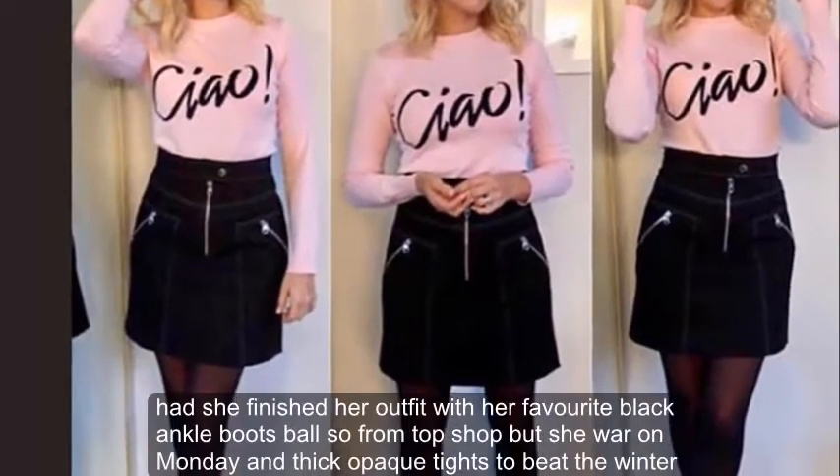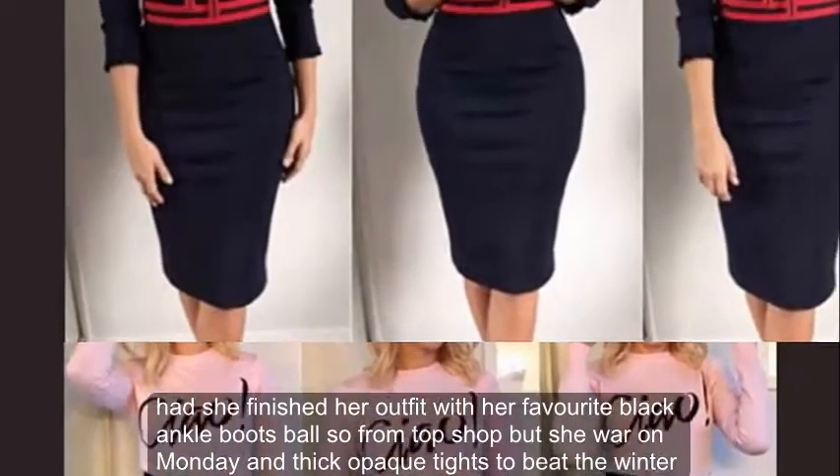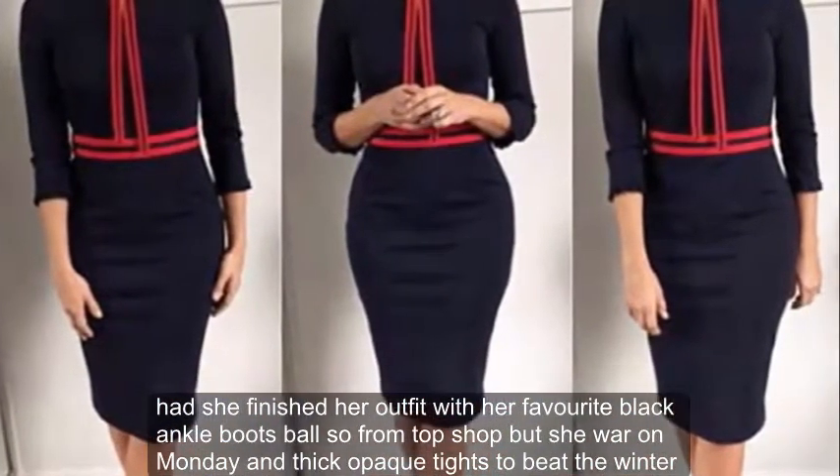She finished her outfit with her favourite black ankle boots, also from Topshop, which she wore on Monday, and thick opaque tights to beat the winter chill.